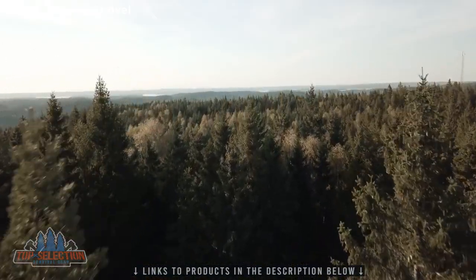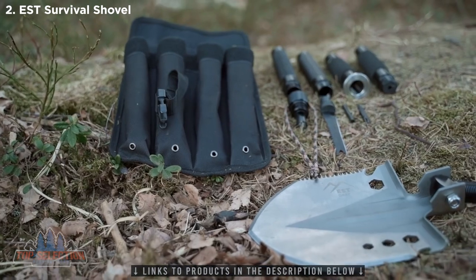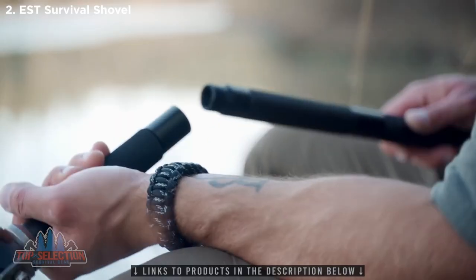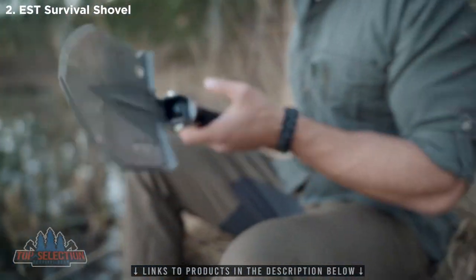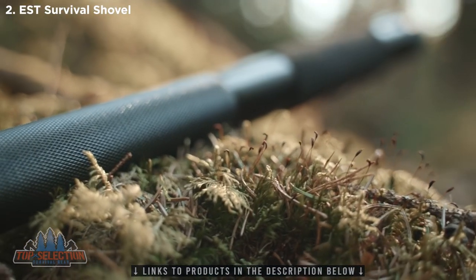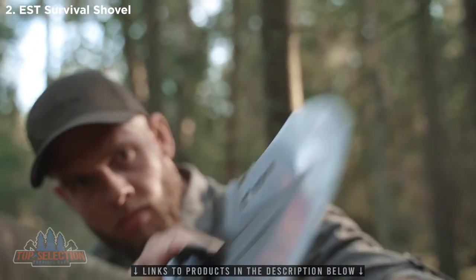The EST Shovel comes with a compact carrying pouch that fits easily into any backpack. It is also easy to assemble and its military-grade aluminum handle ensures that it won't weigh you down. We've added a durable foam-like grip that makes it fun and easy to work with.